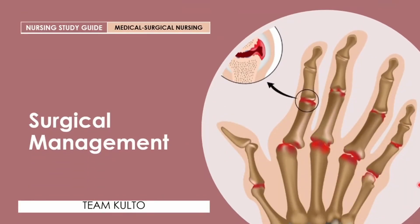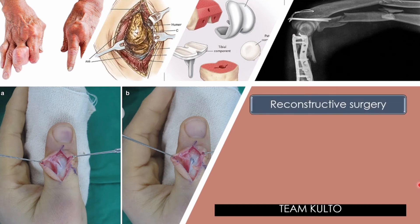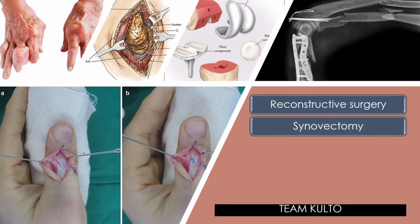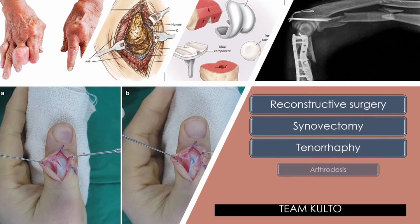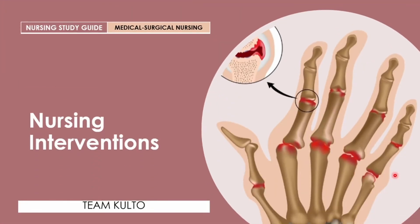For surgical management of RA, reconstructive surgery is often used for persistent erosive RA and is indicated when pain cannot be relieved by conservative measures and loss of independence is imminent. Procedures include: synovectomy — excision of the synovial membrane; tenorrhaphy — suturing of a tendon; arthrodesis — surgical fusion of the joint; and arthroplasty — surgical repair and replacement of the joint.